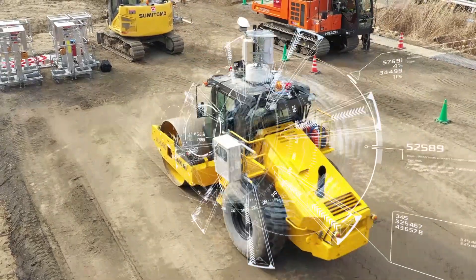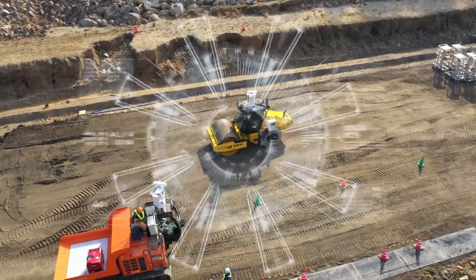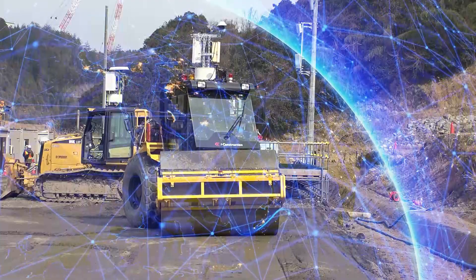These autonomous control technologies will be applied to other Sakai rollers, and they will be launched on the market in the near future.